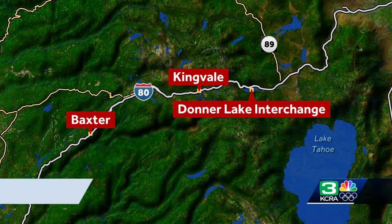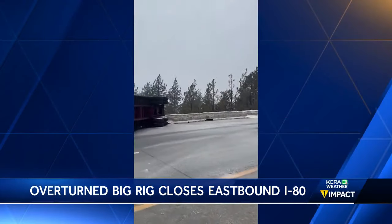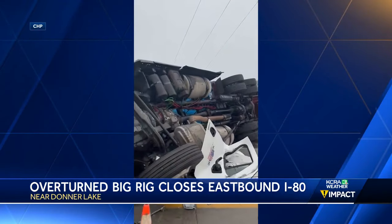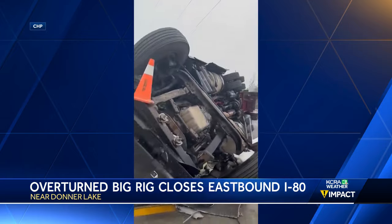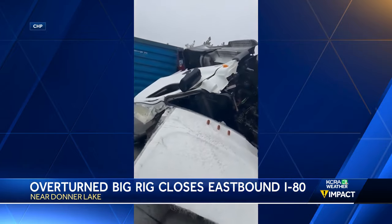Eastbound I-80 in the Sierra is back open after a big rig flipped over on its side. That crash happened near Donner Lake earlier today. CHP video shows the big rig on its side, wheels up, blocking all lanes. CHP says speed played a role in this crash. The driver has minor injuries.